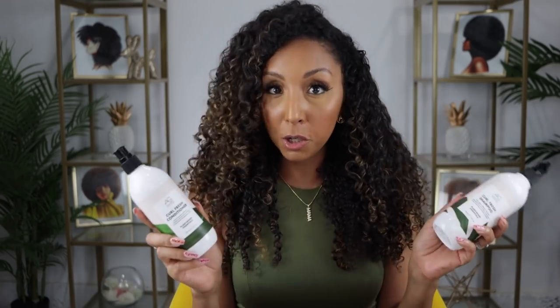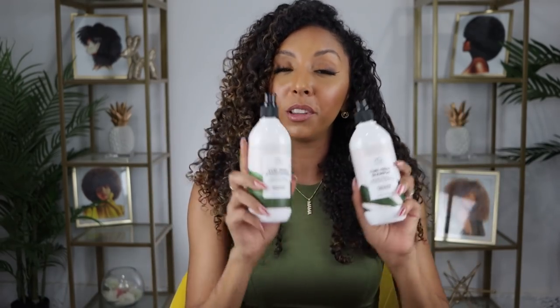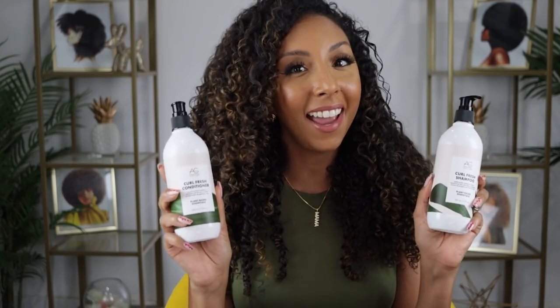Hey curl friends, I'm Bianca Renee and you're watching Bianca Renee Today. Today I've got more new curly hair products to try for you because I am your favorite guinea pig. Today we're going to be trying products by AG Hair Care. They're not a new brand but they have a new line for curly hair, so obviously I had to try it.